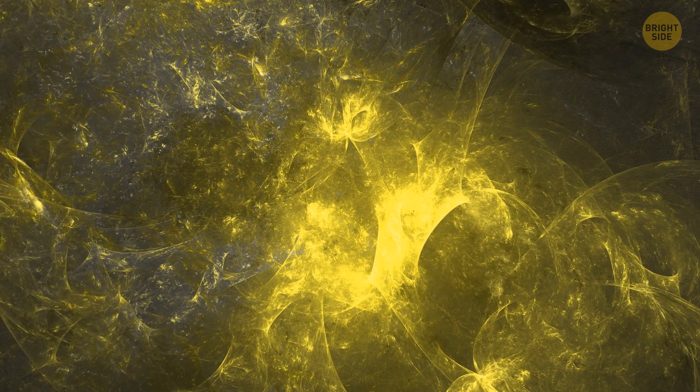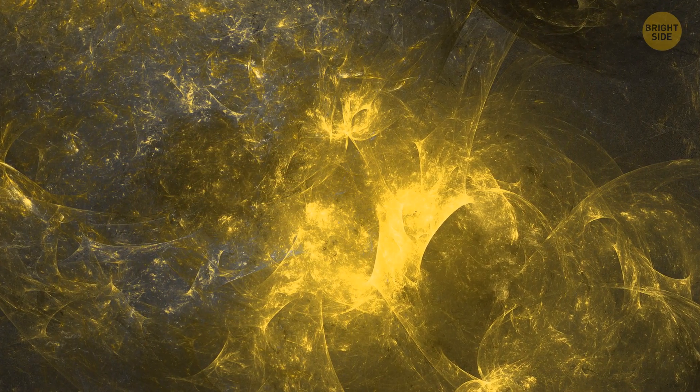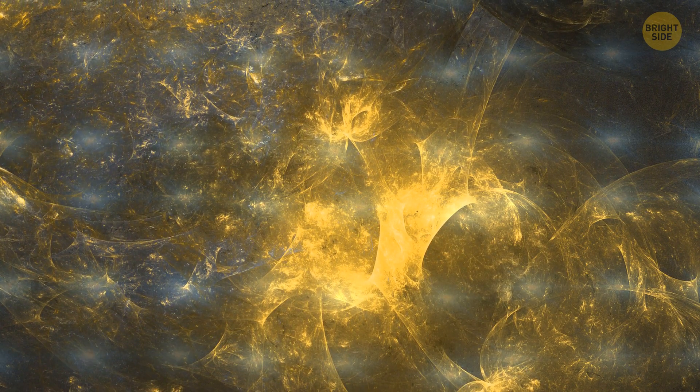Zoom out one more time. Here's the Pisces-Cetus supercluster complex. This giant galactic structure contains about 60 clusters of galaxies — there are more galaxies in it than grains of sand in the desert.